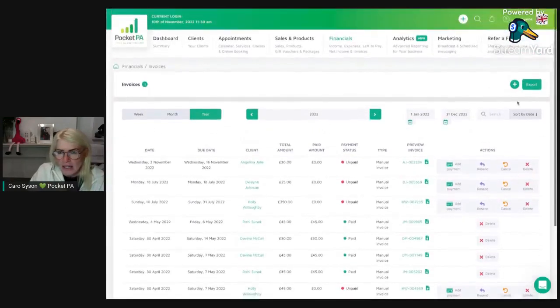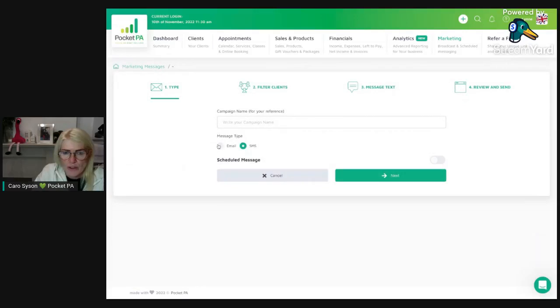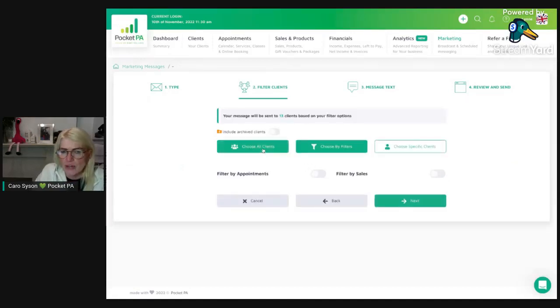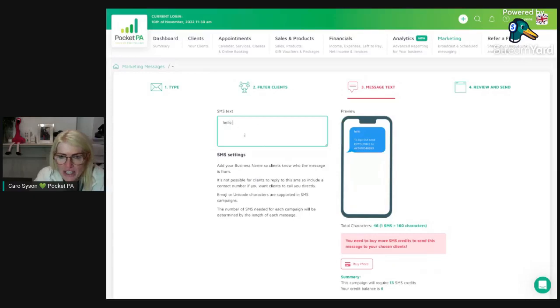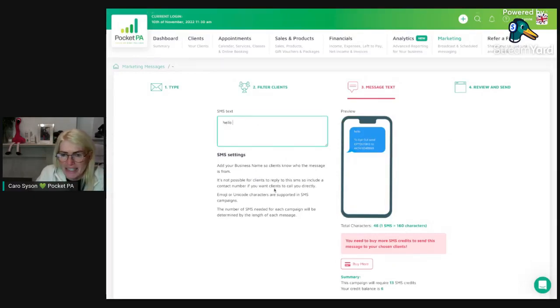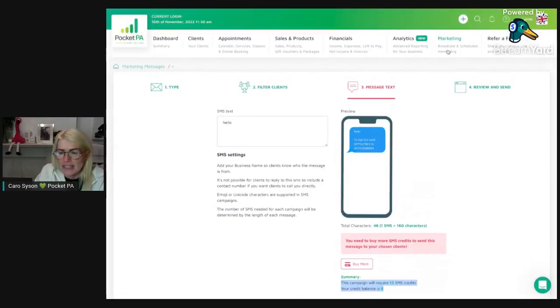There's also a marketing module enabling you to send email or SMS marketing messages to clients. Press the plus button, choose email or SMS, add a campaign title, then choose which clients to send it to — all clients, specific clients, or filtered by appointment or sales information. You can also choose whether to include archived clients. It tells you how many clients will receive the message based on your filters. Write your message and preview how it'll look, check your SMS credit usage, then either broadcast it immediately or schedule it to send at a later time.